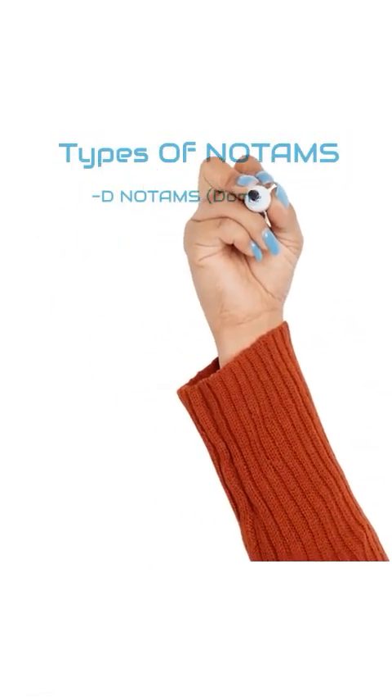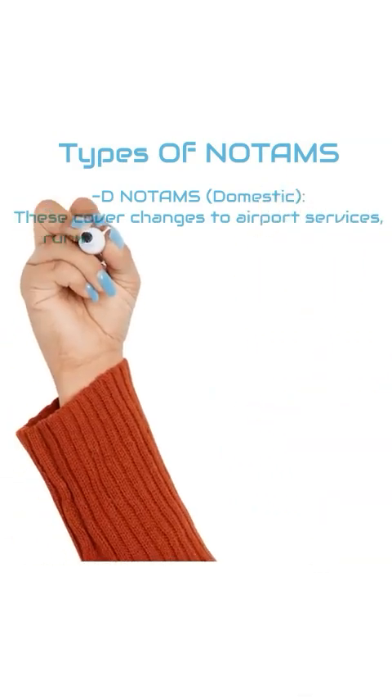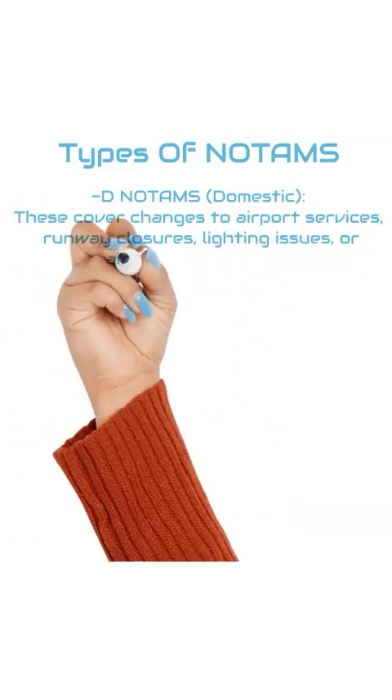D-NOTAMs, for domestic. These cover changes to airport services, runway closures, lighting issues, or airspace restrictions.